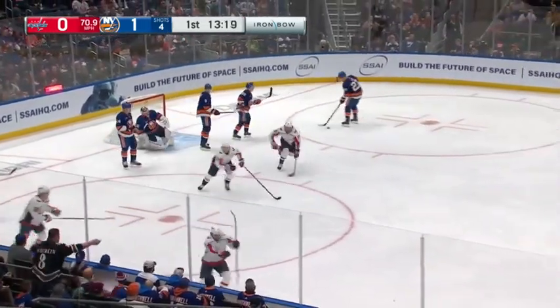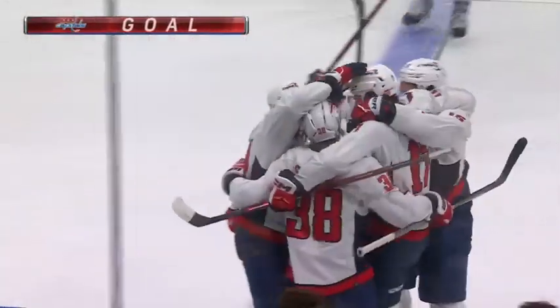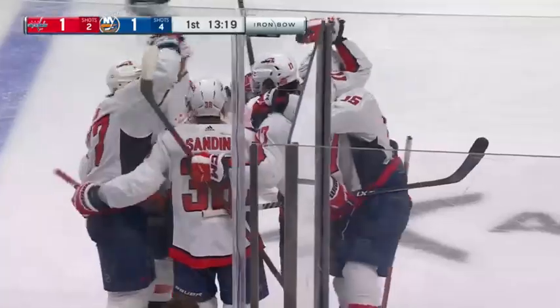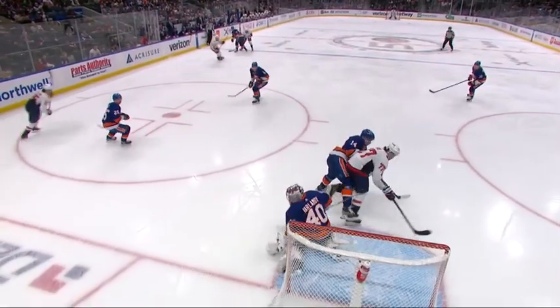Strome fires — he scores! Right back at you, Dylan Strome. Ties it at one. That's a great forecheck, and how about the bodies in front of the net? The Caps are back and they've tied it up.